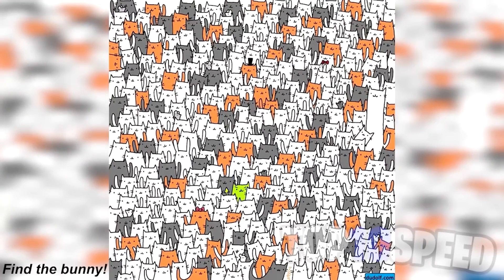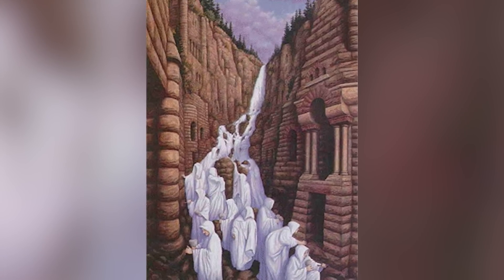Right now we see all kinds of cats on screen, but what if I told you there's actually a bunny hidden in the mix? I'll give you a couple of seconds to look, and then I'll reveal where the bunny is. The bunny is actually right here — did you find it before I revealed it?